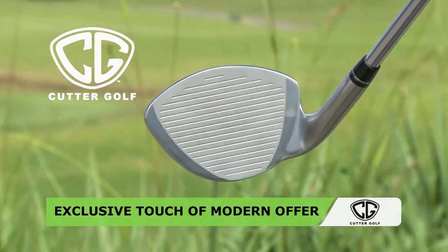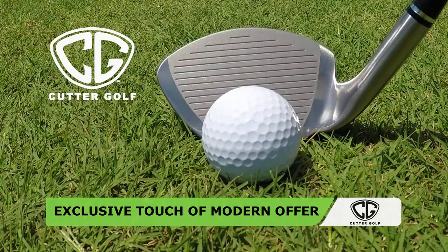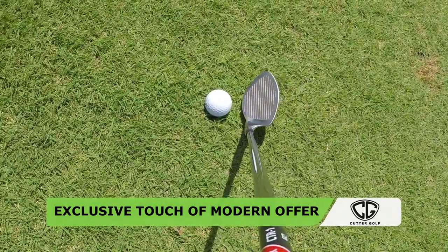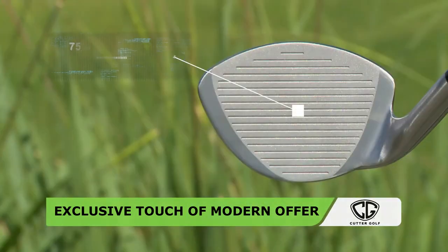This USGA conforming wedge is a game improvement tool featuring true groundbreaking technology using physics, not cosmetics. Patented, never seen before game-changing technology that was created by golfers for golfers.